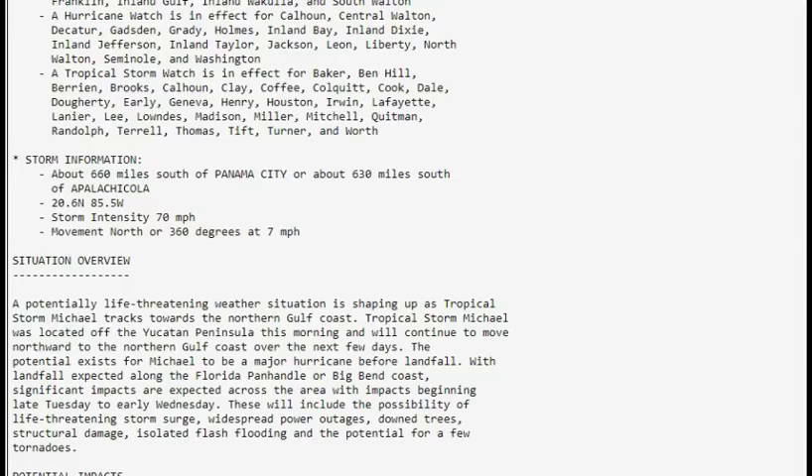Tropical Storm Michael was located off the Yucatan Peninsula earlier this morning and will continue to move northward toward the northern Gulf Coast over the next few days. The potential exists for Michael to be a major hurricane before landfall, with landfall expected along the Florida Panhandle or the Big Bend Coast. Significant impacts are expected across the area beginning late Tuesday into early Wednesday morning.